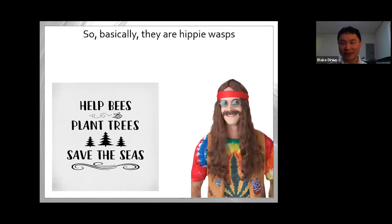Bees are basically the vegetarian, hairy version of wasps — I like to think of them as hippie wasps. They just want to live peacefully, eat a vegetarian diet, collect pollen, and kind of save the planet. There are so many different kinds of bees. They're not unified by many characteristics — there are over 20,000 species worldwide.